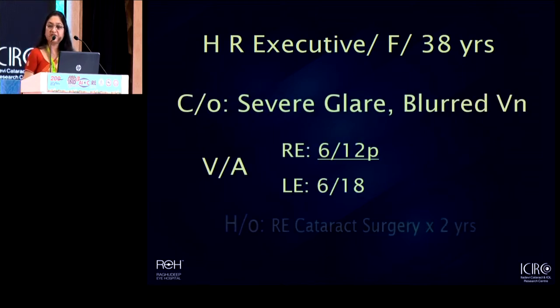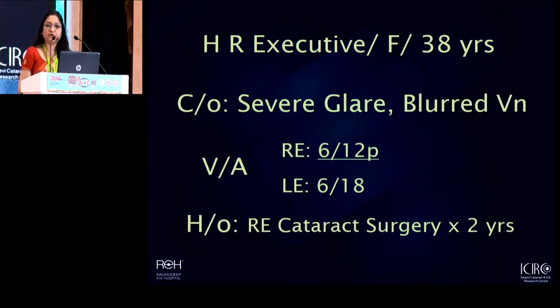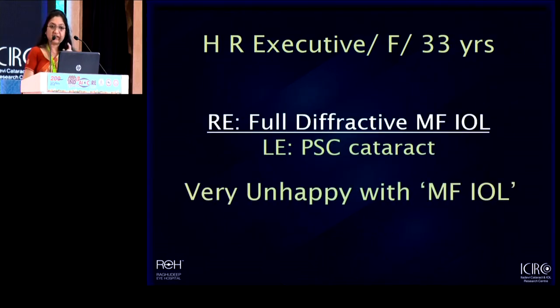The final patient I'd like to share with you is a very interesting case. A young female, 38 years old, who is an HR executive and mostly working on the computer all day long. She came to us with a complaint of severe glare whenever faced with bright light at night, blurred vision in both her eyes, and a history of cataract surgery elsewhere about two years ago. This patient knows she has a multifocal lens in the previously operated eye, and she is extremely unhappy with it. She is very clear that all her complaints of glare and blurred vision are because of the multifocal lens — that is what she read on the internet and what she has been told by many people. She came to us with a very clear position: I do not want a multifocal in my second eye.